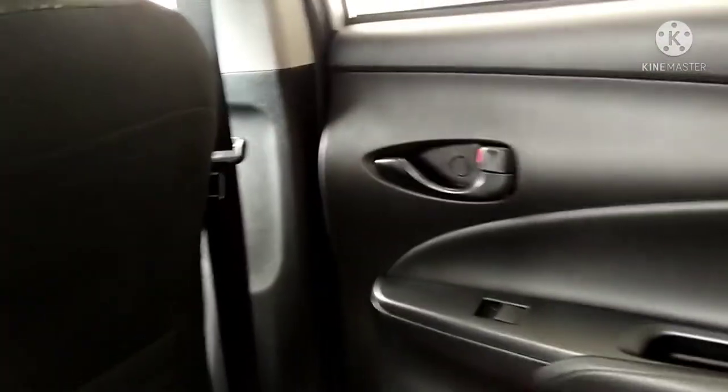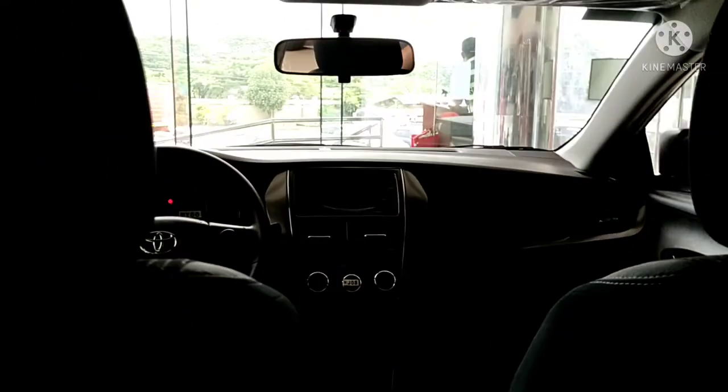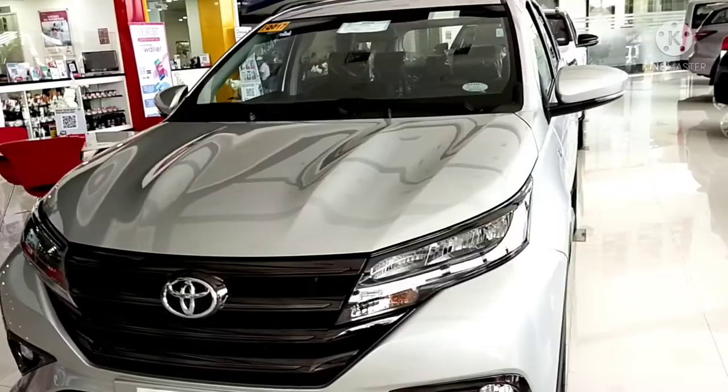It's moderately roomy. I'm standing 5 feet 7 inches tall and there's still a bit of legroom. This is the new Toyota Vios XLE.